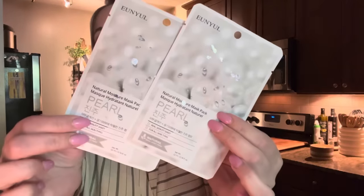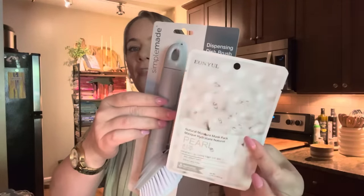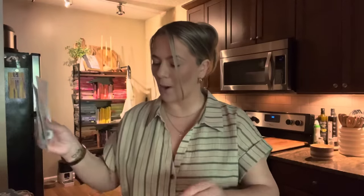That's it for the Simple Made items. Next, I found some more face masks of the same line as the snail one. They have a pearl version — look at this, it has the white and silver packaging as well. If you wanted to add this to a gift set for somebody getting a home, it just goes perfectly. These are face masks — natural moisture mask pack, pearl. Of course I grabbed two. They're so pretty.